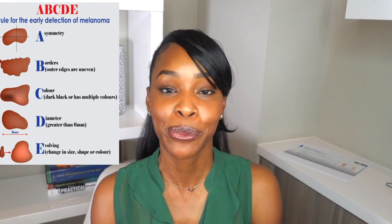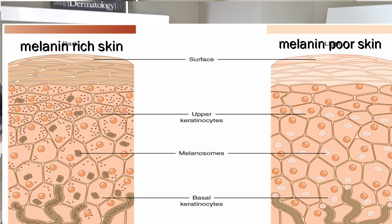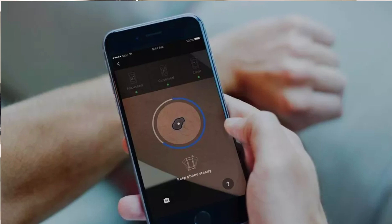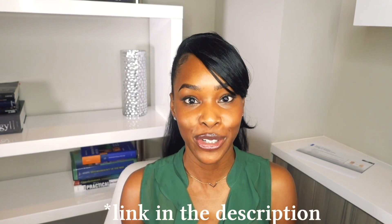If you see anything that looks suspicious or you're not sure, please go see a board-certified dermatologist to get it properly evaluated. The ABCDs pertain to melanoma, but there are other skin cancers that can develop, such as basal cell carcinoma or squamous cell carcinoma, and these can develop on any skin type. Skin cancers look very different depending on how much melanin is present. I'd highly recommend taking photos of your moles to do your own mole mapping — there's a free body guide to mole mapping from the AAD, the American Academy of Dermatology, which I'll link below.